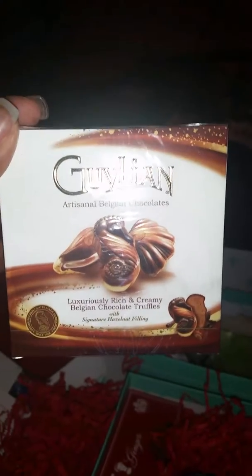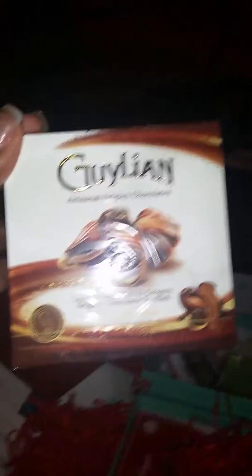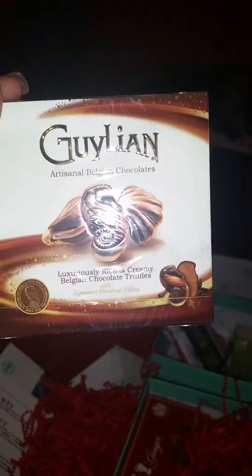Okay, so this little box here — can you see that? It looks like candy, right? They are Belgian chocolates — 'Artisanal Belgian Chocolate.' Luxuriously rich and creamy Belgian chocolate truffles. It has 2% vitamin C, 6% iron, vitamin A 8%, and calcium 10%. The salt is only 25%, which is good since that's my major problem.